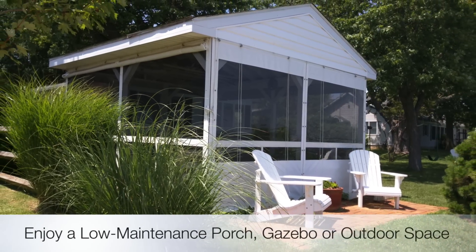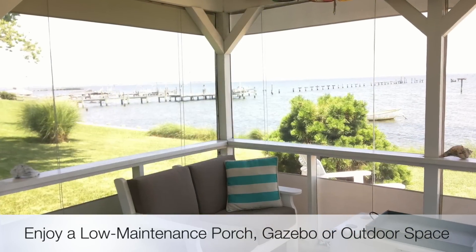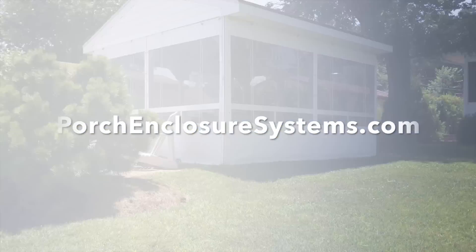If you have a great porch, you want to enjoy it more often. Get a quote for your low maintenance porch by visiting Porch Enclosure Systems today.